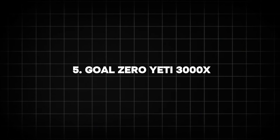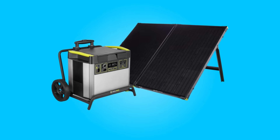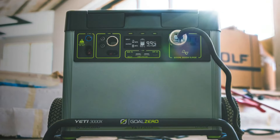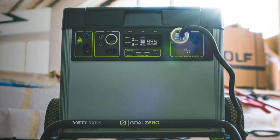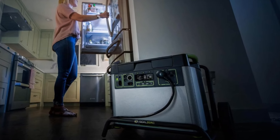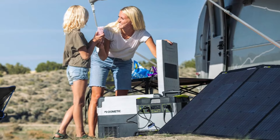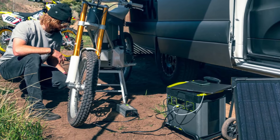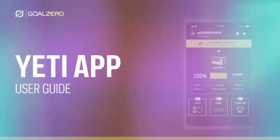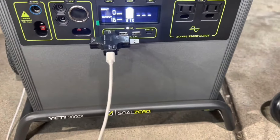5. Goal Zero Yeti 3000X. For those who need a large capacity power station, the Goal Zero Yeti 3000X is one of the best on the market. It features a massive 3,024 Wh battery and 2,000 watts output, allowing you to power almost anything from fridges to larger electronics and power tools. The Yeti 3000X is also equipped with mobile app control, enabling users to monitor battery levels, power output, and input from a smartphone.